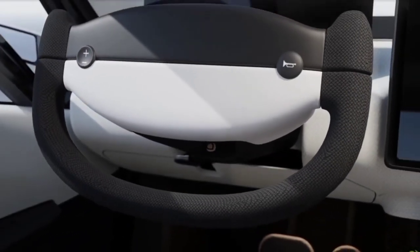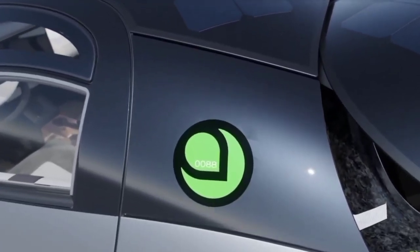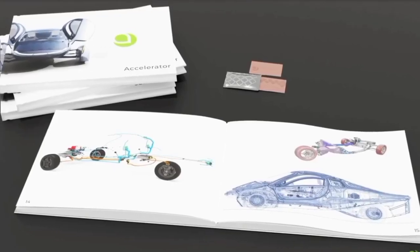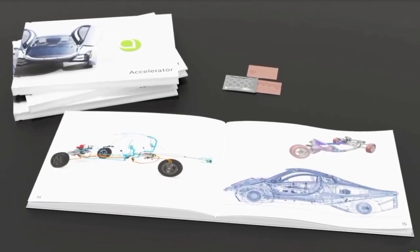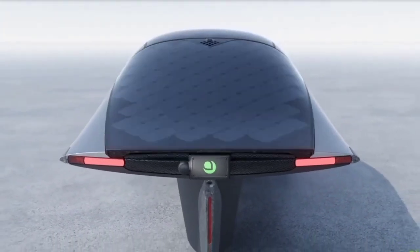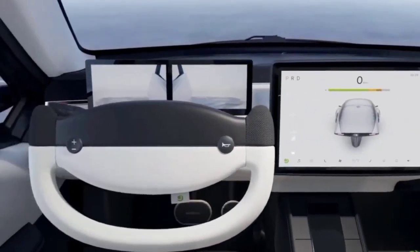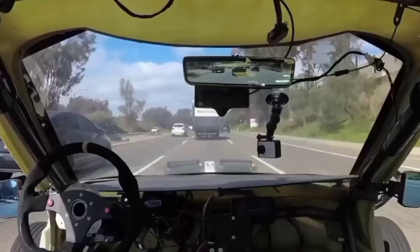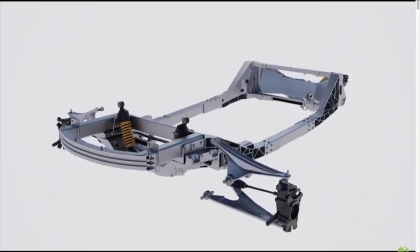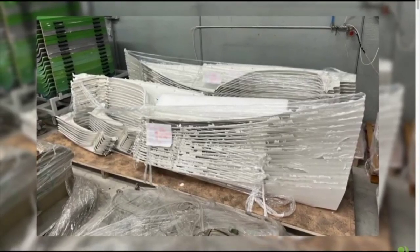Aptera's approach to engineering and design extends beyond the suspension system. The update highlighted several innovative solutions aimed at reducing weight and enhancing performance. For instance, the use of distributed circuit boards around the vehicle helps to minimize wire harness weight — these boards control collocated devices, reducing the need for bulky connectors and allowing for more direct wire-to-board connections. Additionally, many circuit boards are designed without traditional enclosures, opting instead for dust and waterproof coatings, saving space and weight while ensuring durability in various environmental conditions.